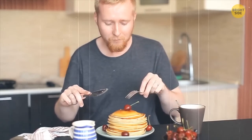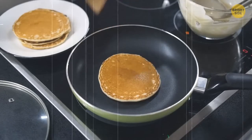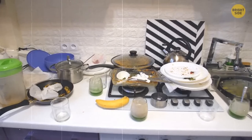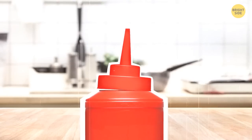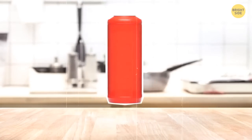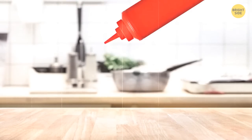We all love pancakes, but preparing them can be really frustrating because it's almost impossible not to make a mess. If you use an old ketchup bottle and fill it with pancake mix, you'll certainly avoid most of the cleaning after it — and have a nice treat too.